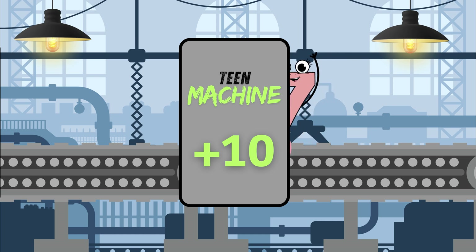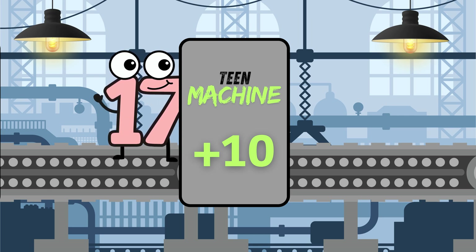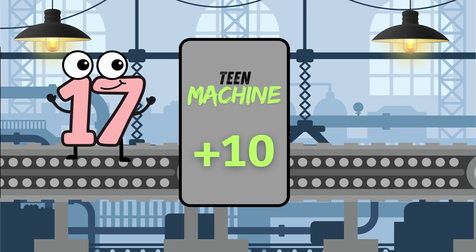Now let's put 7 in the add 10 machine. What do you think is going to come out? 17. Did you guess it? It put a 1 in front and kept the 7. 10 plus 7 equals 17.